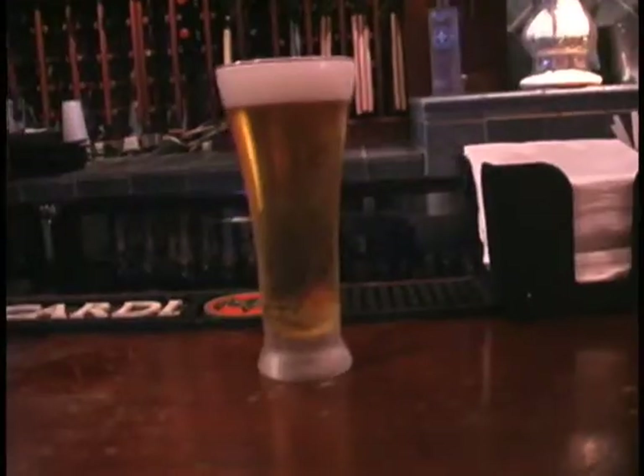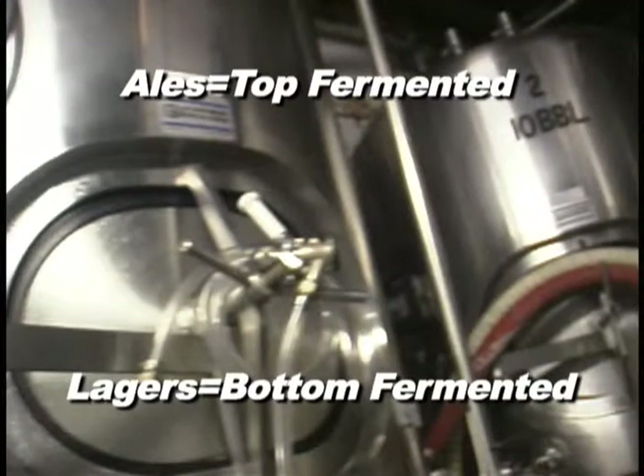These two beers are similar in color. One's an ale, one's a lager. One is a top fermenting yeast and one is a bottom fermenting yeast. It's all about the yeast.